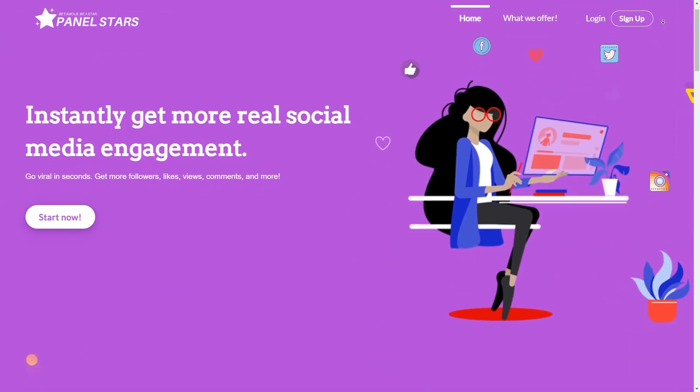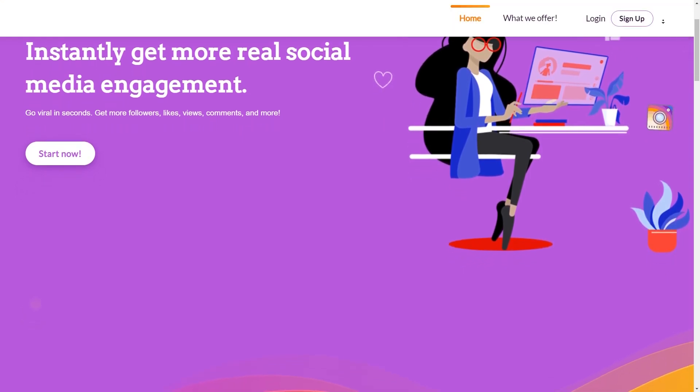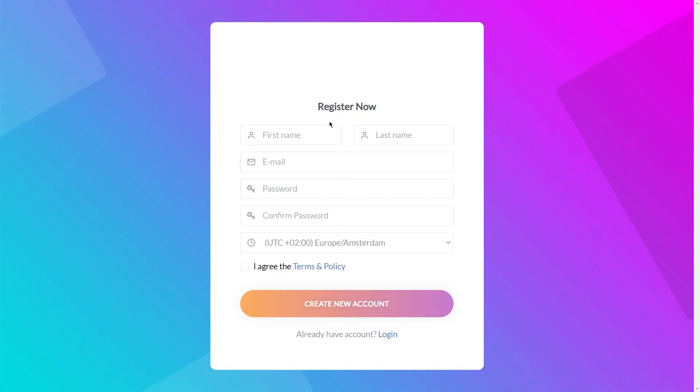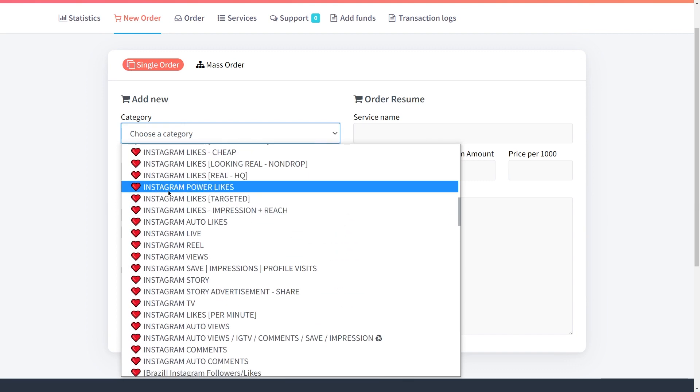Step 1: Sign up to PanelStars. Go to the PanelStars homepage and look for the sign-up button in the top right-hand corner. Click on it and you'll be taken to the registration page where you'll need to give a few details. Start by entering your first name, last name, and email address — this is important for verifying your identity and keeping your account secure. Then choose a strong password that you'll remember easily. Don't forget to select your time zone so that your social media engagement can be delivered at the best time for your audience. Read the website's terms and policies and if you agree, click Create New Account. You'll be redirected to your account dashboard where you can start exploring all the amazing features PanelStars has for you.